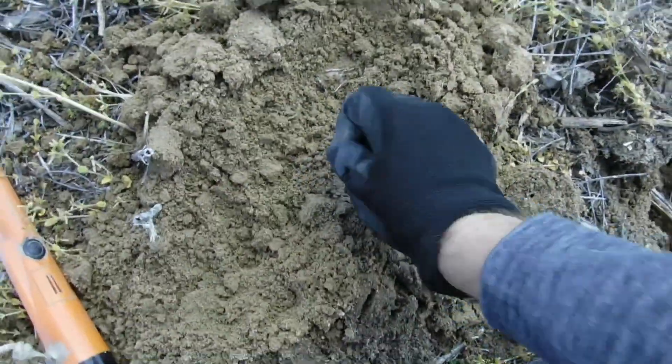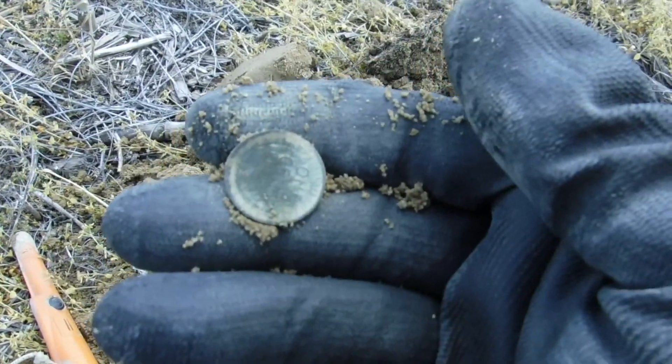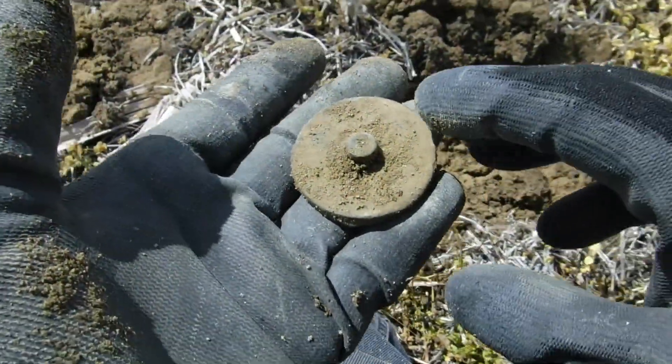I got my first copper of the day right here, and guess what — it's not a stinking Lincoln, it's a Wheatie! All right, let's put it back and keep hunting. I got a nice target, dug it at the ground, I don't know what it is yet but it's definitely got something on it.